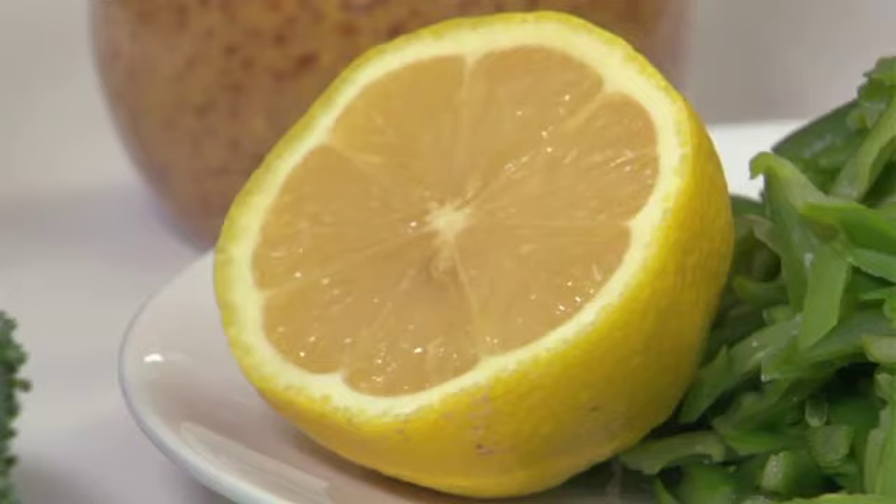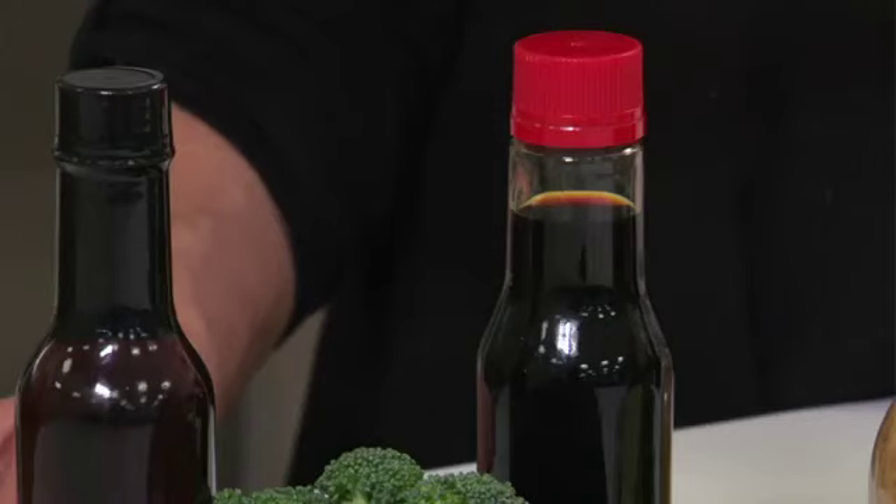Then you can add a little liquid — citrus juice, broth, wine, vinegar, or soy sauce. Try different ones. Cider vinegar and citrus are sharp, rice vinegar is mild, and balsamic vinegar is syrupy and a little bit sweet.